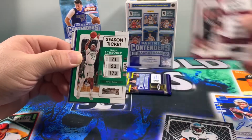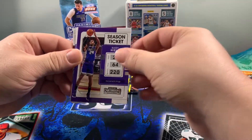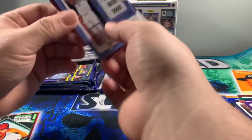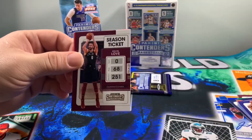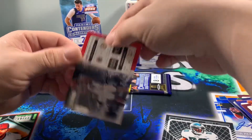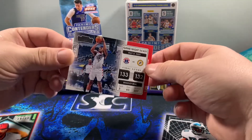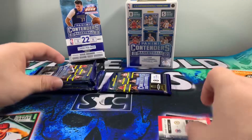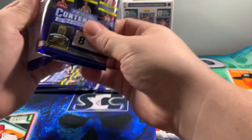So we're going to start off with a base look here — Schroeder, Miles Turner, Buddy Hield. We got the blue season ticket, Steven Adams, Andrew Wiggins, Kevin Love, and we got a Game Night Ticket Bradley Beal. That's a cool looking card. I do like the Contenders cards, just the way they look — I think they're good looking cards, and when you do get a solid rookie out of them it's usually one that'll hold its value pretty well.